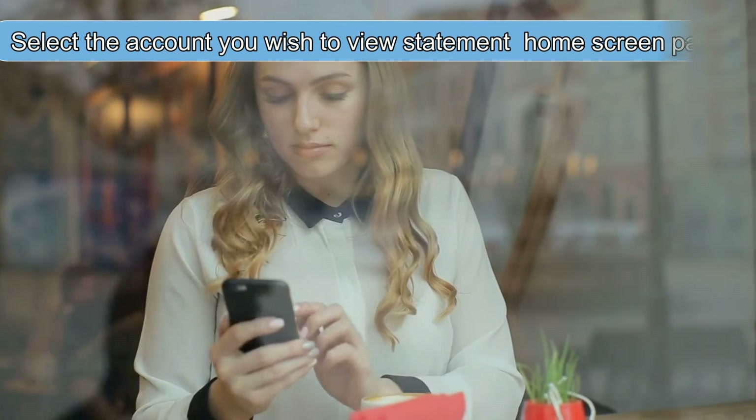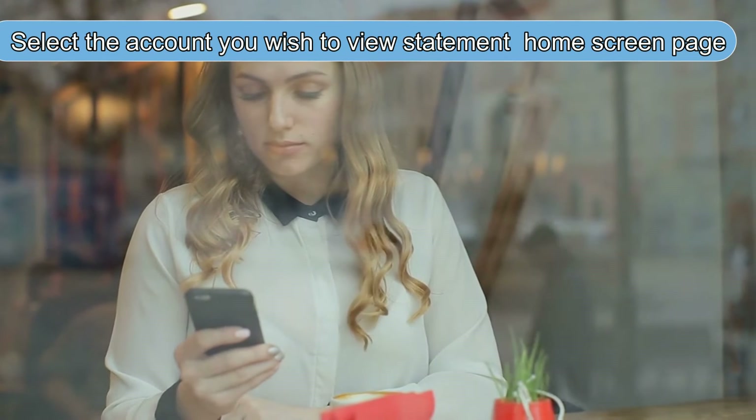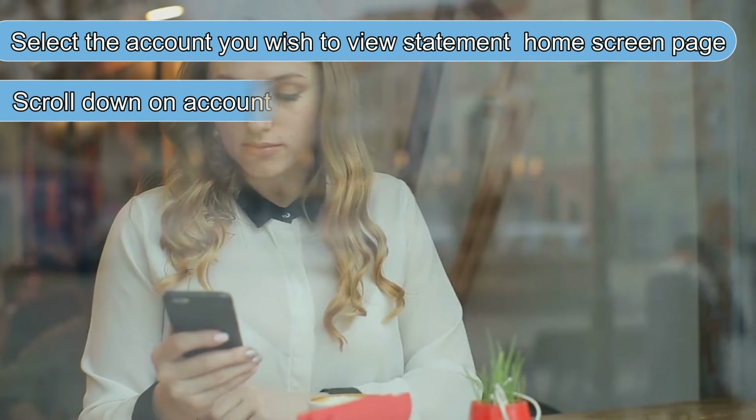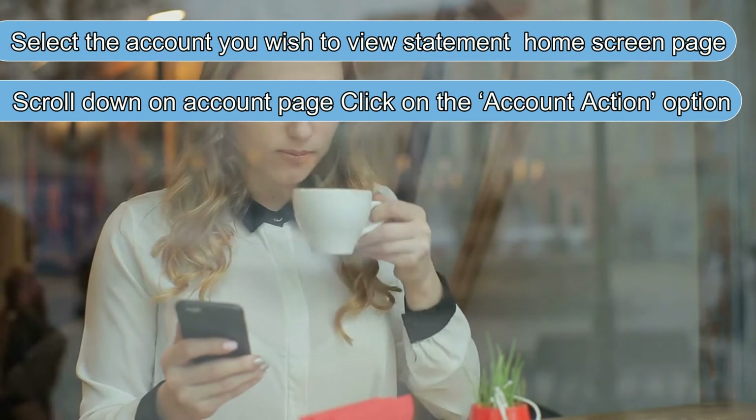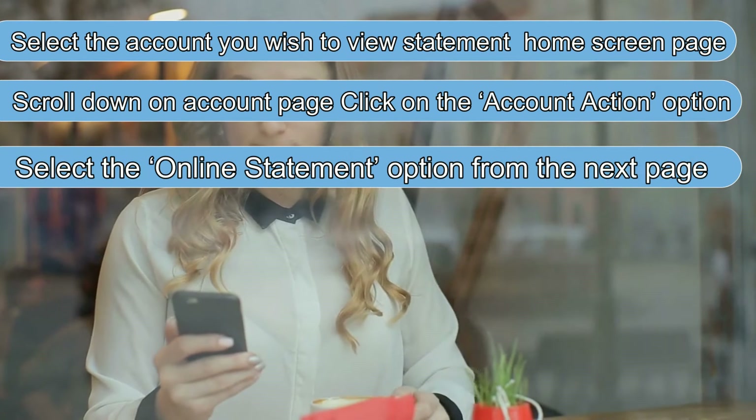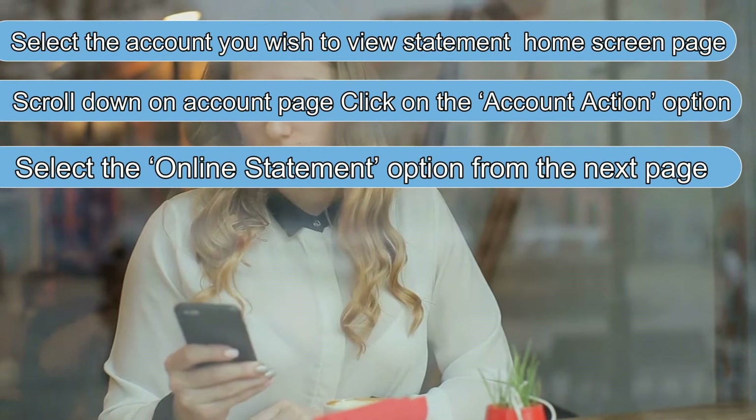Select the account you wish to view the statement from on the home screen page. Scroll down on the account page and click on the account action option. Select the online statement option from the next page.